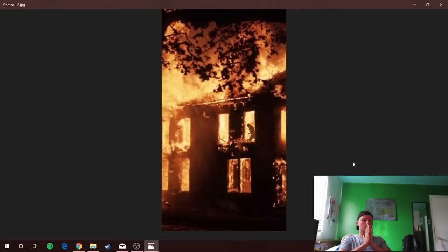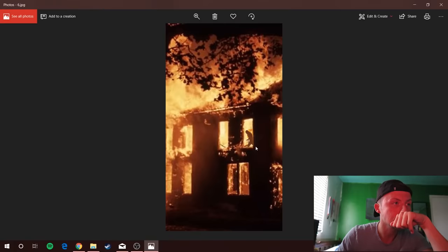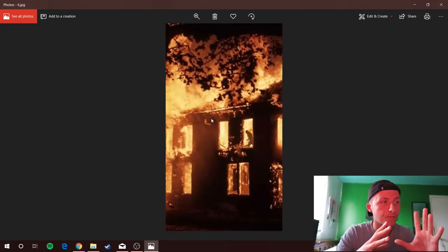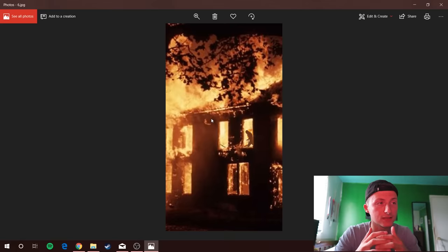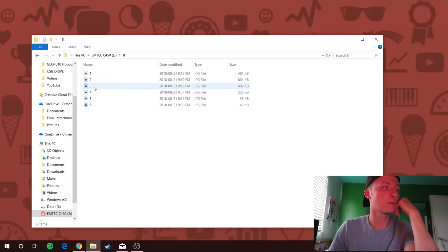Oh god. That looks like the same house, but the house is fully in flames. And what is that — is that a man in the fire, running around? I initially thought that all the items in the box came from the same place, but right now this is telling me that all these items have come from different situations. Okay, that's the last image. Moving on to file number 8.